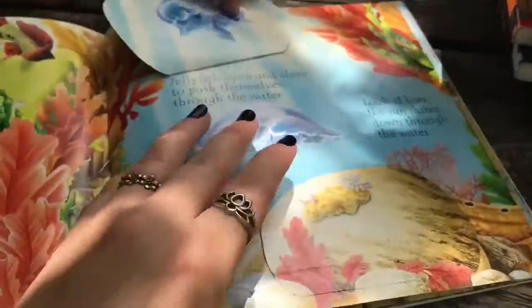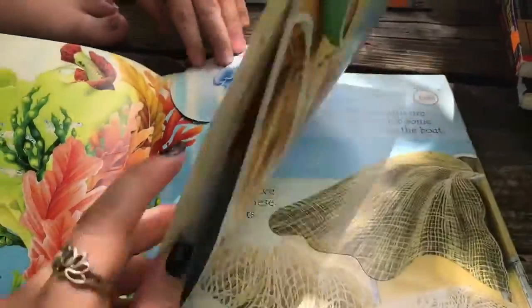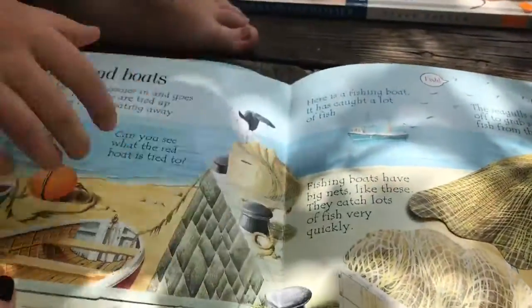We'll read it later. Well, I'm not reading a book on video. I just love it — I love anything ocean.